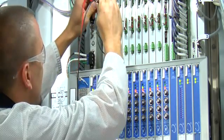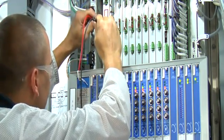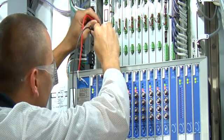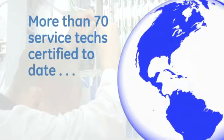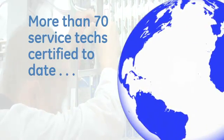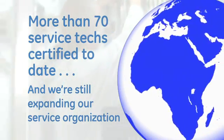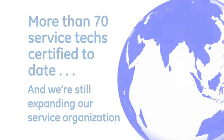Outstanding service is another GE Energy advantage. To date, we've certified more than 70 service engineers in the installation, optimization, and diagnostic support of our ReSIP solution — that's more than double the manpower our closest competitor employs in total. And we continue to invest in our field organization to support customers locally, even in the most remote parts of the world.